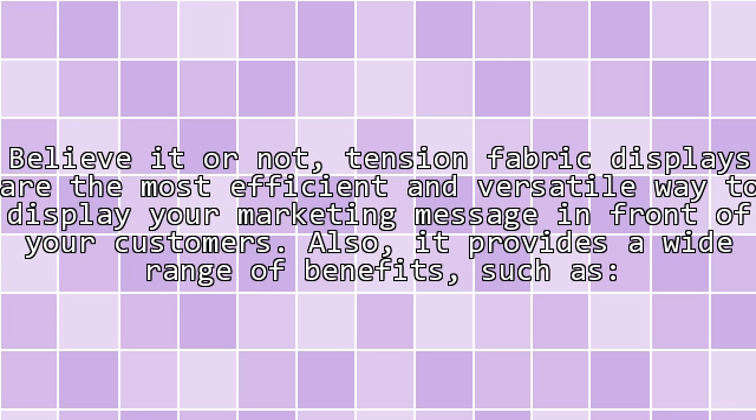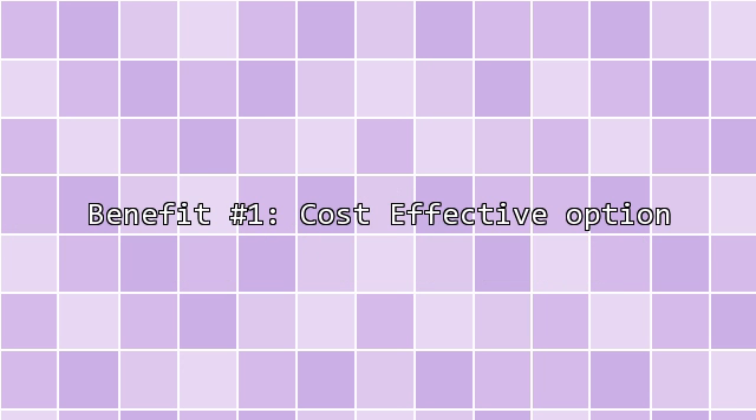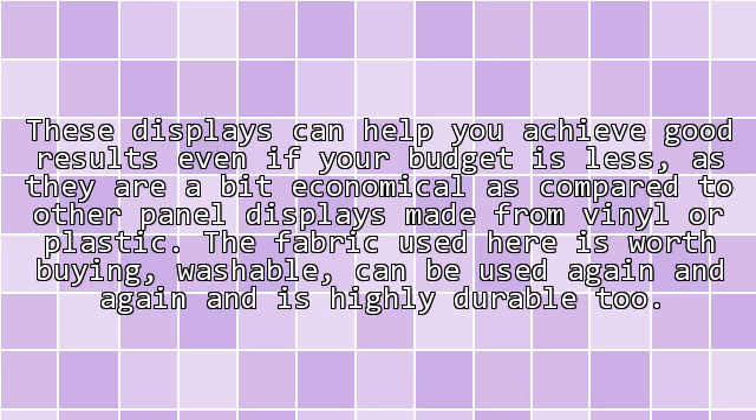It also provides a wide range of benefits. Benefit 1 — Cost-effective option: these displays can help you achieve good results even if your budget is less, as they are more economical compared to other panel displays made from vinyl or plastic. The fabric used is worth buying, washable, can be used again and again, and is highly durable.